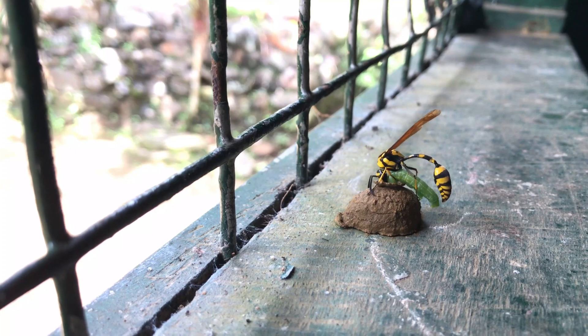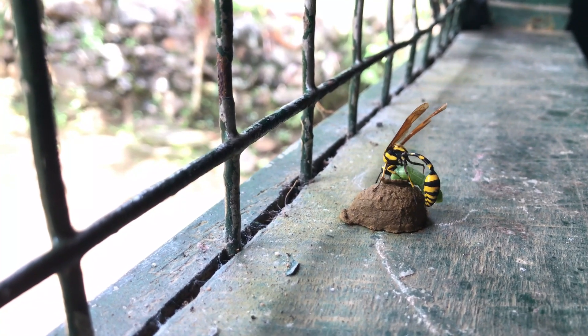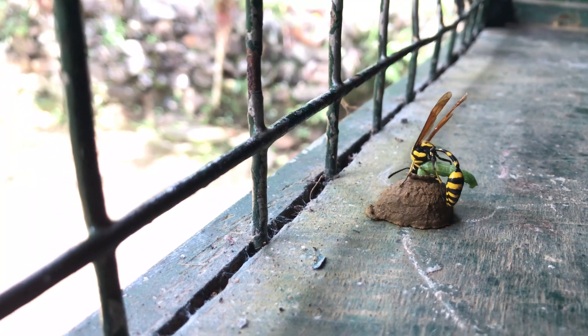Once the nest is ready, the potter wasp sets out to hunt for prey. It locates a target, paralyzes it with a venomous sting, and transports it to the nest.